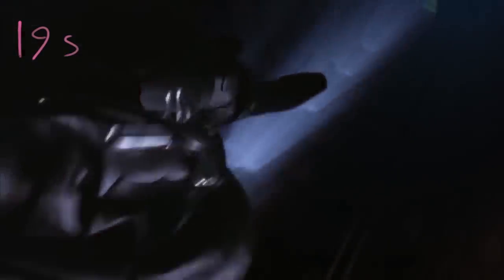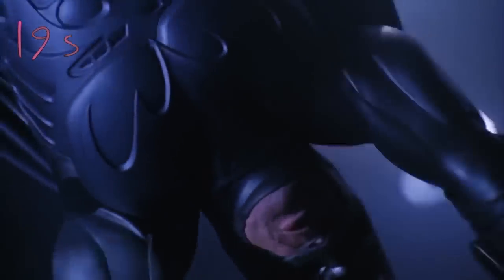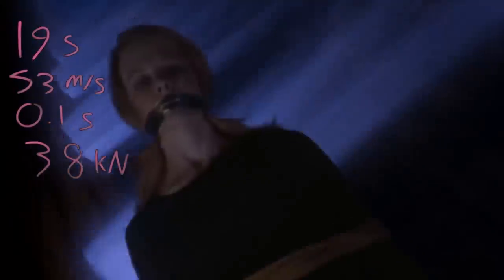In 1995's Batman Forever, Nicole Kidman — or whatever her character's name was — is falling for around 19 seconds before the grappling hook line goes totally rigid. She should also be going at terminal velocity by then, or around 53 meters per second. And if the stopping time is the same, she's pulling 38 kilonewtons of force. She's dead.